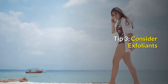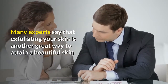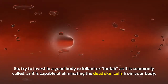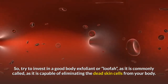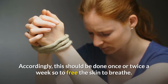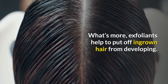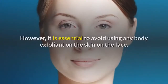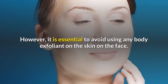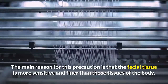Tip 3: Consider Exfoliants. Many experts say that exfoliating your skin is a great way to attain beautiful skin. Try to invest in a good body exfoliant, or loofah as it is commonly called, as it is capable of eliminating dead skin cells from your body. This should be done once or twice a week to free the skin to breathe. Exfoliants also help to prevent ingrown hair from developing. However, avoid using any body exfoliant on the face, as facial tissue is more sensitive and finer than the rest of the body.